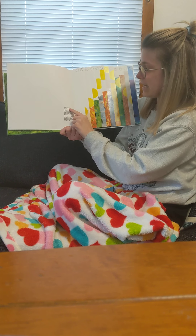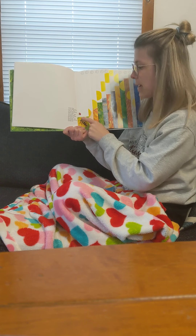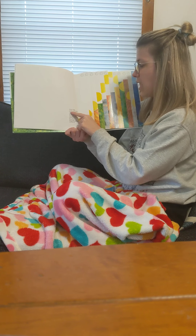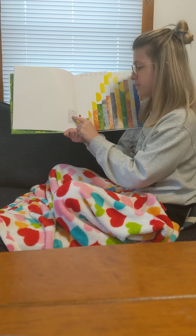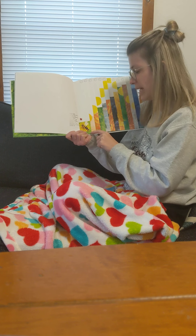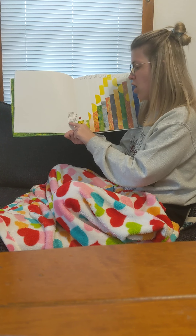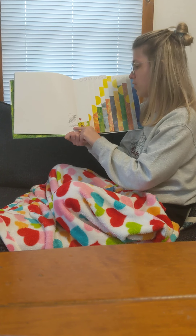At six o'clock, it met a yellow jacket — a yellow jacket is just like a bee. Hey you, said the grouchy ladybug, want to fight? If you insist, said the yellow jacket, showing its stinger. Oh, you're not big enough, said the grouchy ladybug, and it flew off.